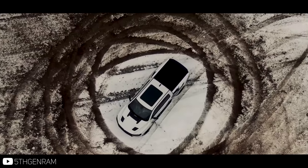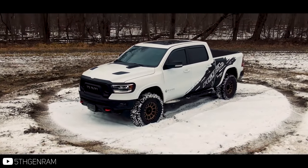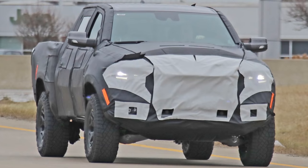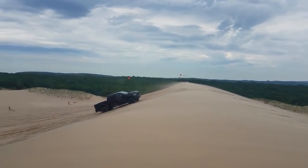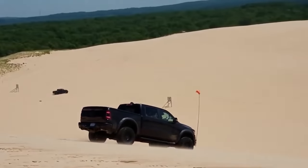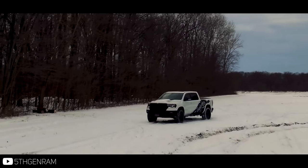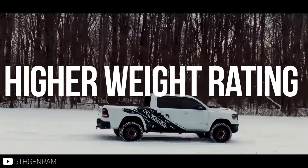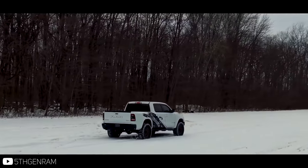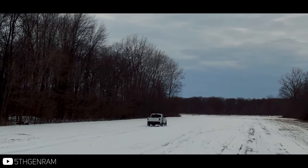From what we know now, the production model Ram Rebel TRX will be released this year at the Detroit Auto Show. Spy shots have started to increase, and last year we saw a whole group of blacked-out Rams testing at Silver Lake Sand Dunes in Michigan, which isn't that far from where these trucks will be built. Some photos showed the trucks had 8-lug axles in the rear and were 6-lug up front. Many of the 8-lug wheels have a higher weight rating and are stronger than their 6-lug counterparts, so going 8-lug all around on a 700-plus horsepower off-road Baja pickup would actually make sense.